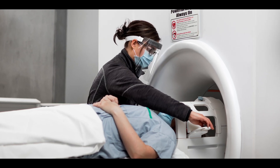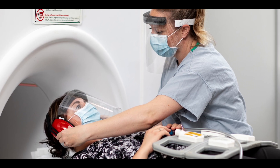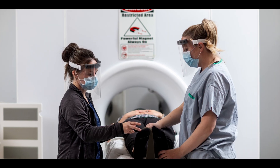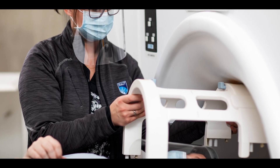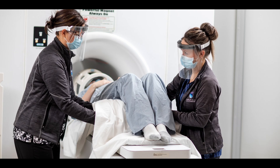Students in the program will learn how to operate an MRI machine that uses strong magnetic fields and radio waves to generate high-resolution images all throughout the body without the use of harmful radiation. Students will learn how to identify normal and pathological anatomy on MRI images and correlate the findings with images from other modalities.